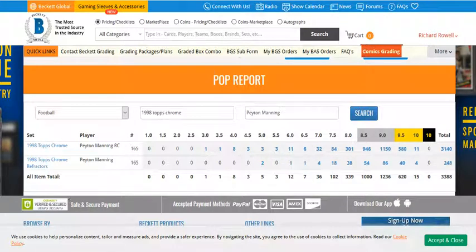Looking at Beckett's population report, there are actually only 3,140 of these graded by Beckett, with 1,150 10s and 589 9.5s. The 9.5 is Beckett's gem mint grade, so it's essentially equivalent to a PSA 10, whereas their 10 is seen as a pristine grade — a little bit more than a PSA 10. They actually grade this card more harshly than PSA. Their 9s are about 1 in 3, whereas you're looking at more like 2 in 3 for PSA. So Beckett is actually a lot harsher on this card, meaning their 9s are rarer.